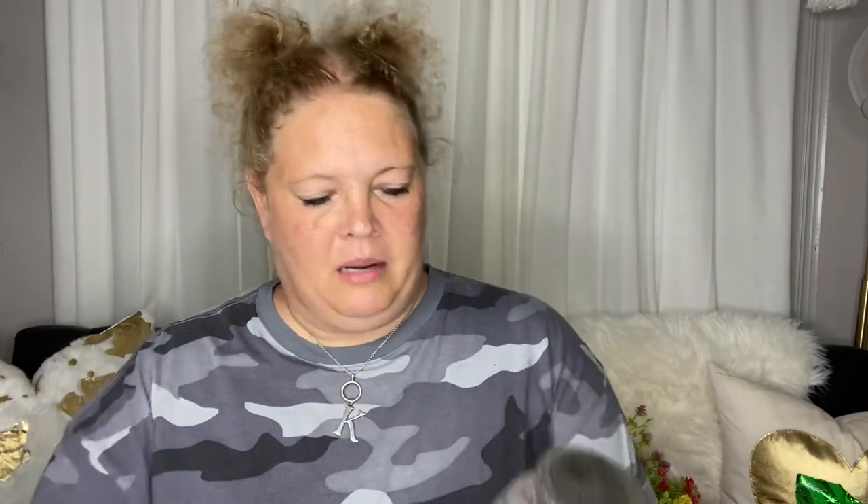I hadn't seen these little glass jars before — these are good for bits and bobs in your craft room. You can fill them up with buttons and use your Cricut to put words on here — buttons, stamps, whatever it is. Label it using your Cricut, just a cute little storage idea. And because this part is flat, you can put your wording right on it.